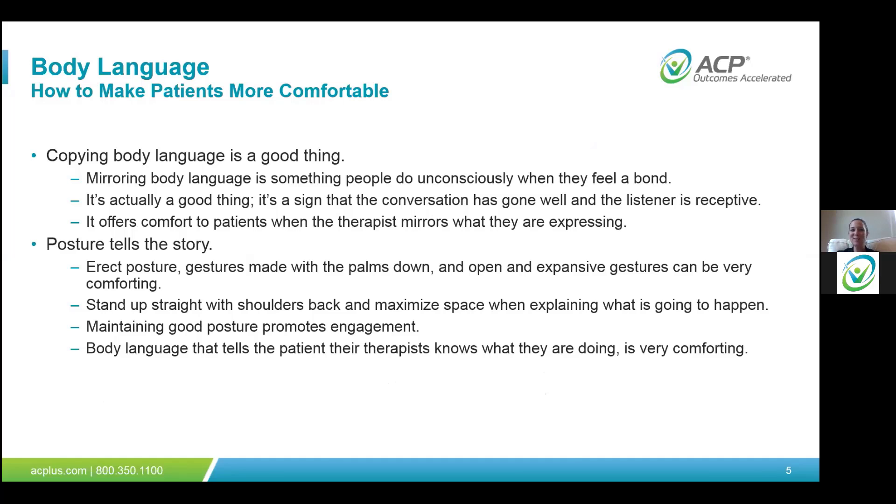The next body language technique is copying or mirroring body language. If you're in a conversation with somebody and they touch their arm and you touch your arm, that can be very comforting — it's called mirroring. Mirroring body language is something people do unconsciously when they feel a bond. When a patient mirrors what you do, it's a sign the conversation is going well and the listener is receptive to what you're saying. It also offers comfort to the patient when the therapist mirrors what they are expressing.